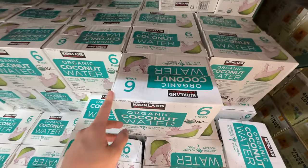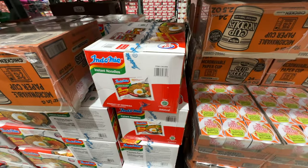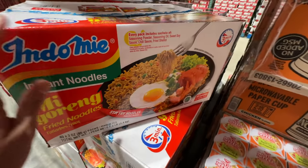Almost forgot the coconut water for my husband — he swears by it. $12, grabbing one of those.